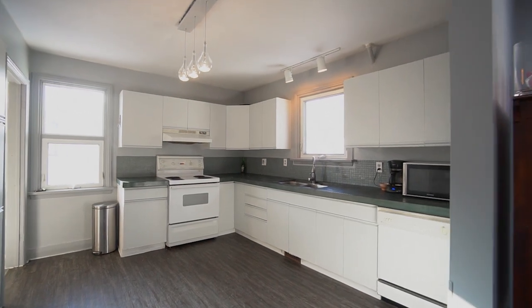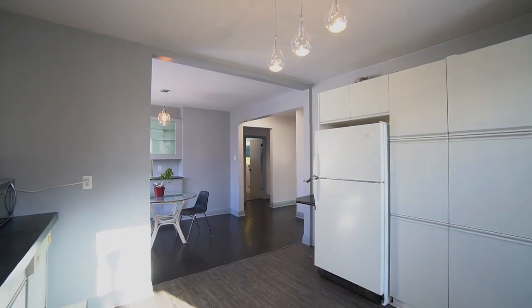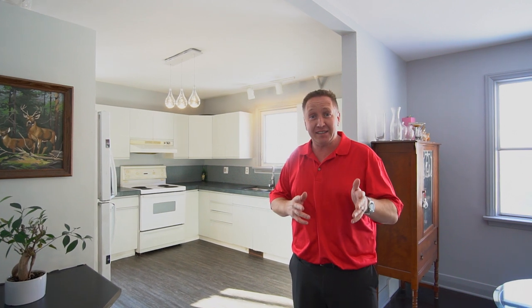The kitchen features all appliances, plenty of storage space, and brand new concrete countertops. We've got AC, we've got a developed basement, we've got a single car detached garage and a fully fenced lot. What an amazing house.